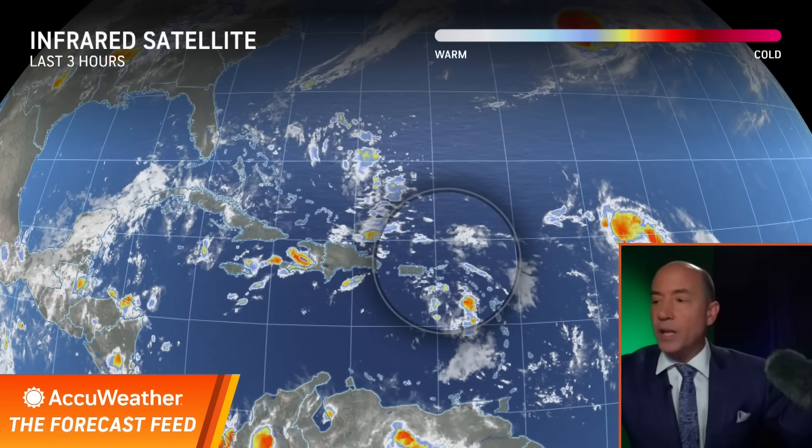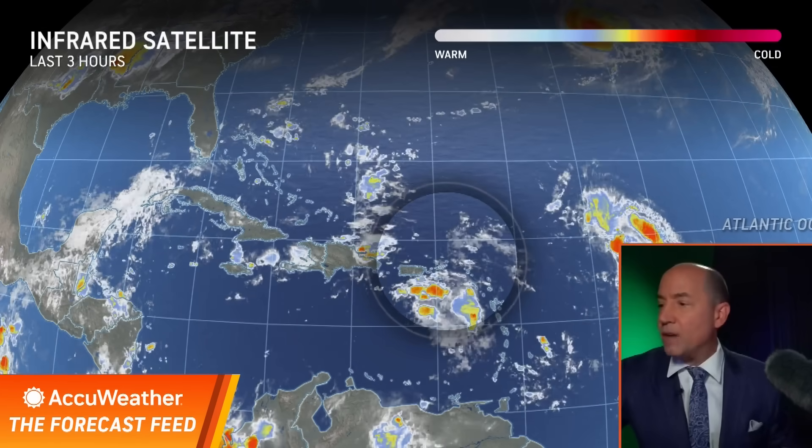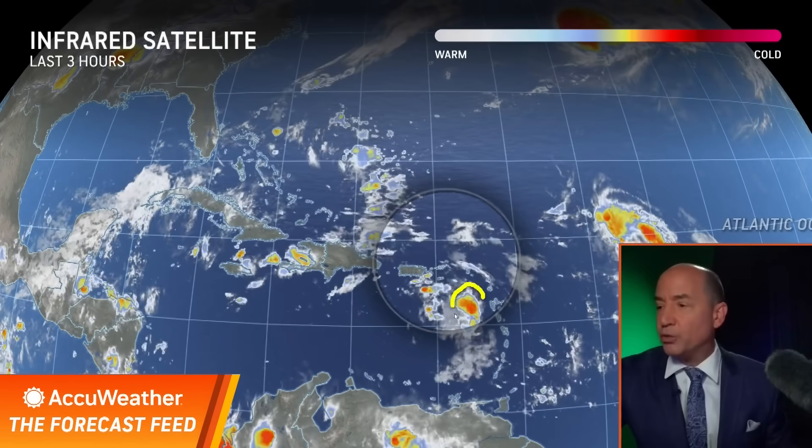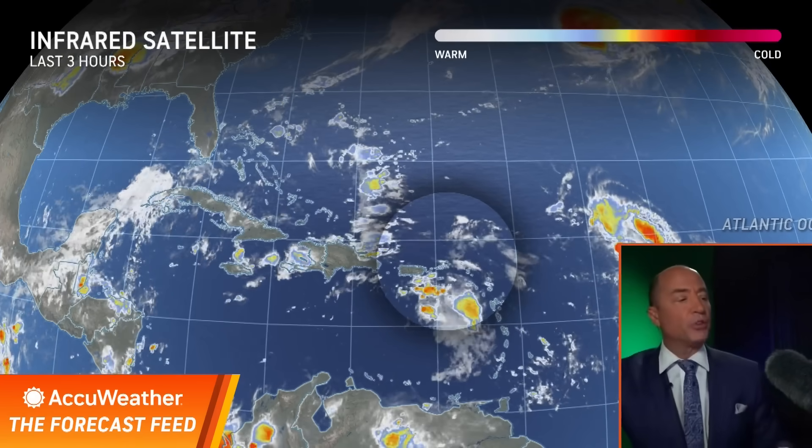There it is — I have it highlighted for you. It's very unorganized right now. What do I mean by that? You don't have any concentrated areas of thunderstorms — here's one, here's one, here's one. So it's very disorganized, and there's a reason for that: plenty of wind shear and dry air.